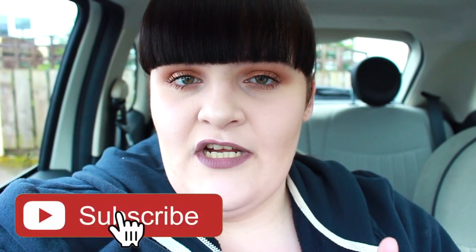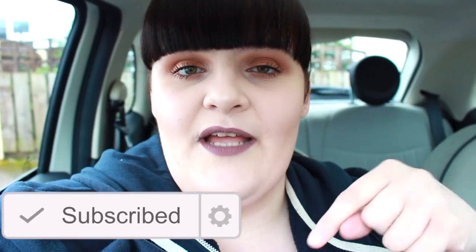Hello everybody, welcome to my channel! If you're new here, my name is Siobhan and I make videos every single week all about beauty and fashion. If you like that sort of content, please subscribe down below. Without further ado, let's get into the video.